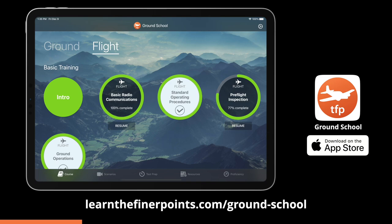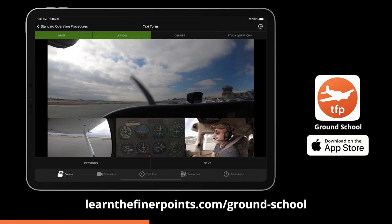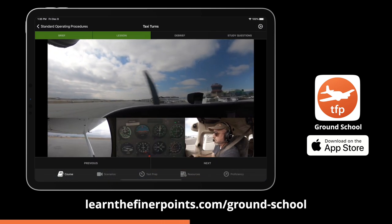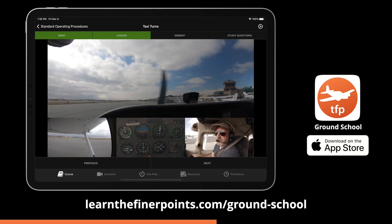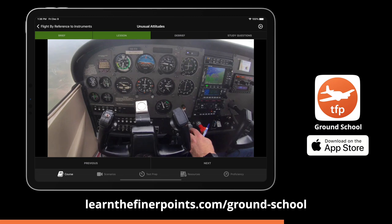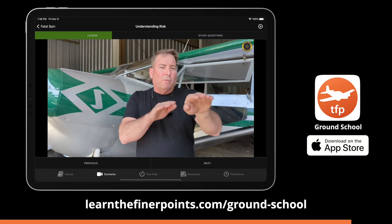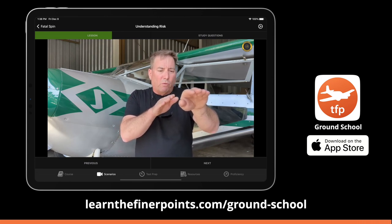Consider a pilot who has solid procedures and great taxi procedures — what else can we learn from just one trip around the pattern? By the way, if you don't know these procedures — passenger briefing, taxi turns, all this stuff — it's all in our ground school app where you can basically fly with me. There's a free trial; you can learn all the procedures I just mentioned and cancel if you like. There's a link in the description.